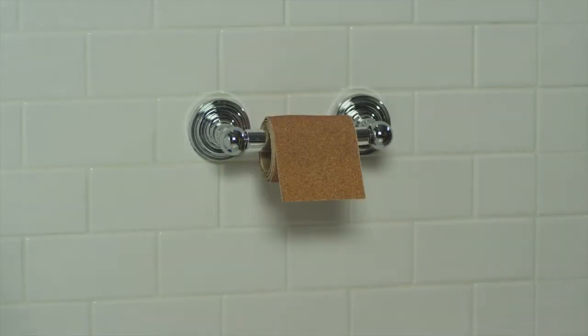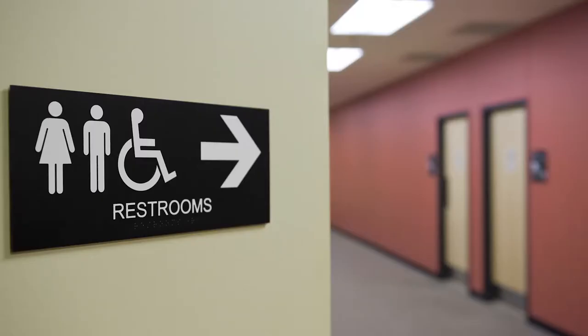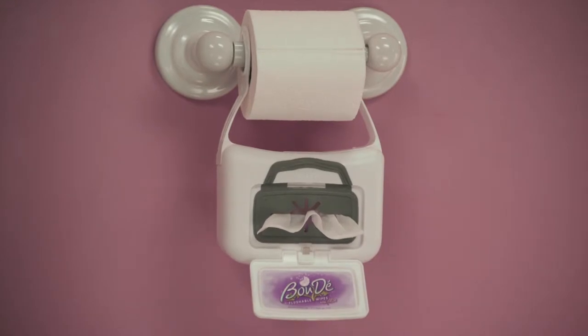You wouldn't rub sandpaper on your skin, so why use the same old dry, scratchy toilet paper? It isn't enough. Toilet paper alone just isn't enough. You need the all-new revolutionary Boudet, the only cleansing wipe dispenser that hangs directly on your toilet paper holder.